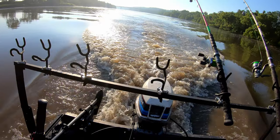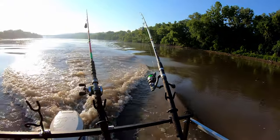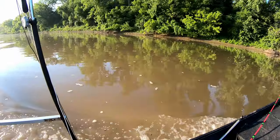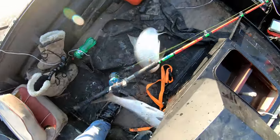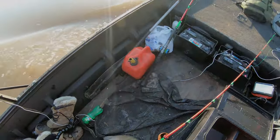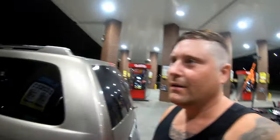That's a cool fish. Got a live one — too live! I'm gassing up here. Quick Trip, best place in the world. Like I said, I got to check my oil.